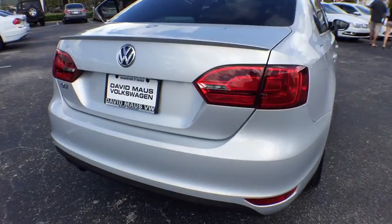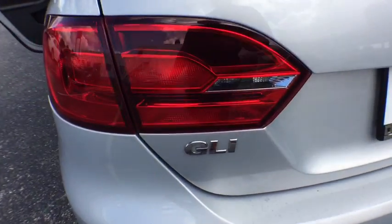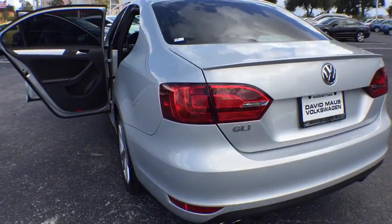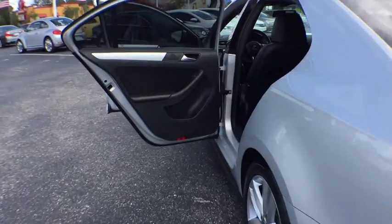Here are some of this vehicle's great options: CD changer, power passenger seat, anti-lock braking system, keyless entry, stability control, traction control, leather-wrapped steering wheel, Bluetooth.